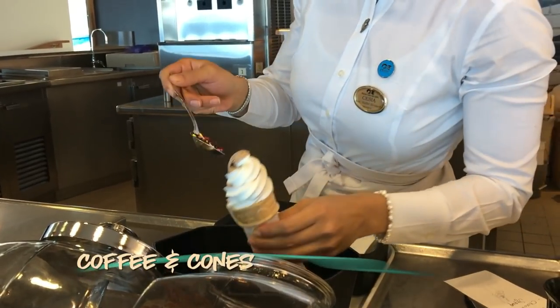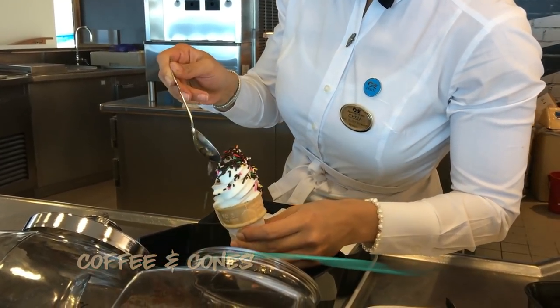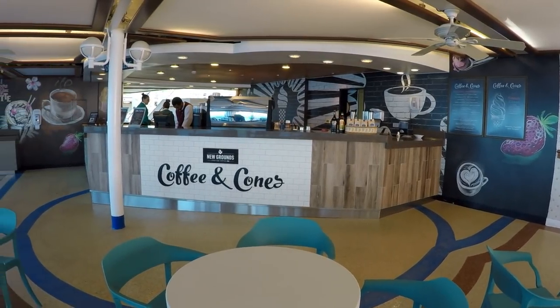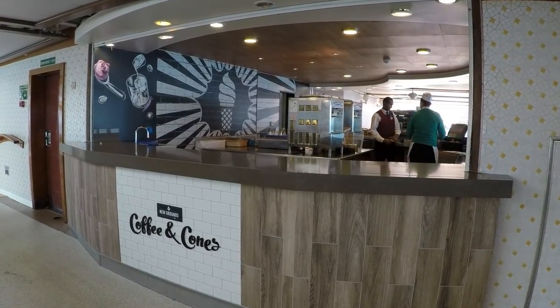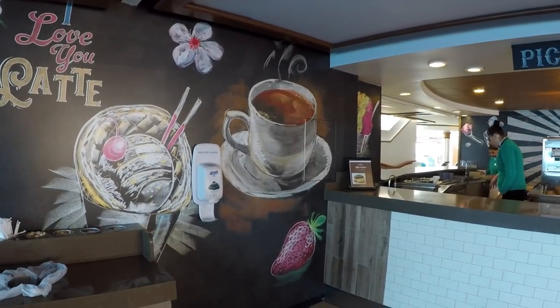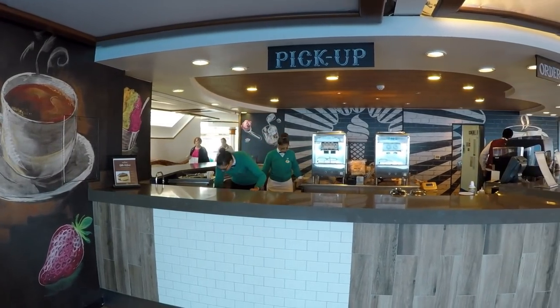Meet Coffee and Cones, the new poolside ice cream and coffee spot. You can grab a complimentary soft serve here, or ice cream sandwiches, espresso drinks, and milkshakes for a small upcharge. We think this venue works well, but wish that the espresso bar was open during the morning hours.